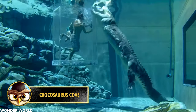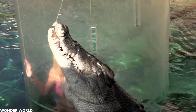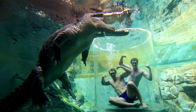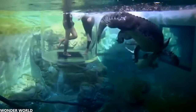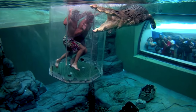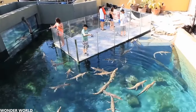Crocosaurus Cove is a zoo in Darwin, Australia that is home to about 70 species of reptiles. The park's main attraction is the Cage of Death — some of Australia's largest saltwater crocodiles swim here, and you can admire them up close. You'll be put in a glass cage that goes in the water for about 10 to 15 minutes, and you can enter with two people at the same time. The crocodiles are fed at the same time so that they swim around you more actively. A fun fact is that one of the crocodiles is over 80 years old. This attraction has an age limit of 15 years. If you find this too scary, you can view the crocodile from behind a glass window, and the park also has a museum where you can learn about all these animals.